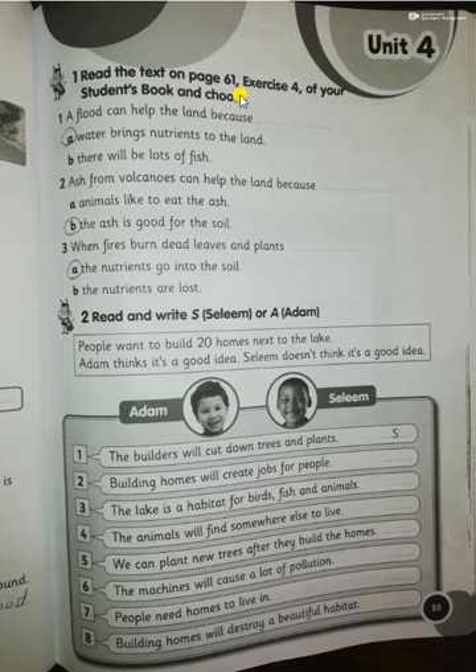Number seven: a drought is when there isn't enough rain. Read the text on page 61. A flood can help the land because water brings nutrients to the land. Ash from volcanoes can help the land because ash is good for the soil. When fires burn dead leaves and plants, the nutrients go into the soil. The rest you can do as homework. Thank you so much, goodbye!